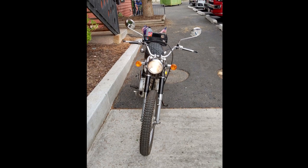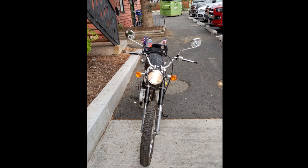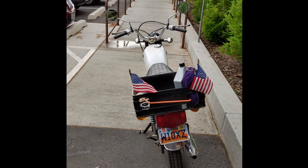I went to look at new bikes and they tried to sell me a Honda which had a Bluetooth connection to it. Yeah, right — that just made me want to get another old bike when it's time to upgrade.